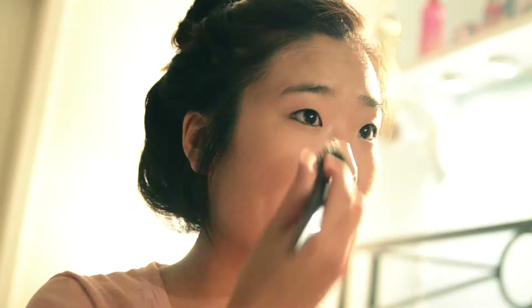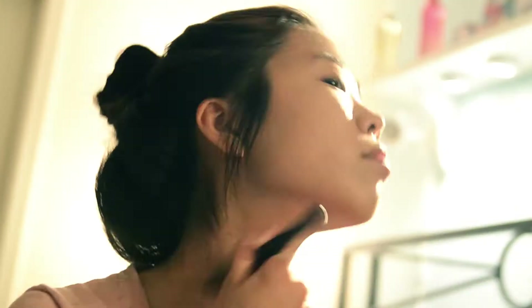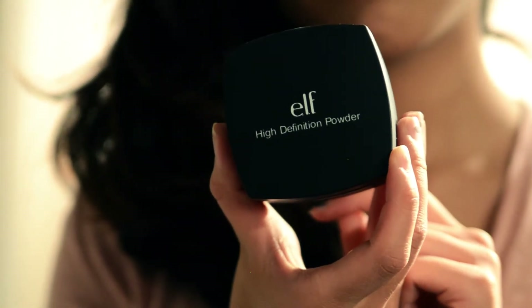I'm going to start by putting on Misha's BB cream in number 23 all over my face and down the neck, because it's a lighter color than my normal foundation. Then I'm going to use ELF's high-definition powder just to set it all.